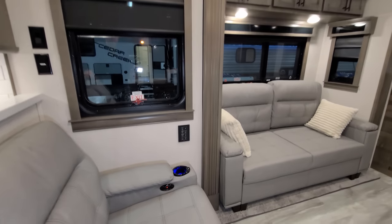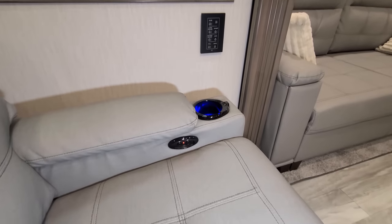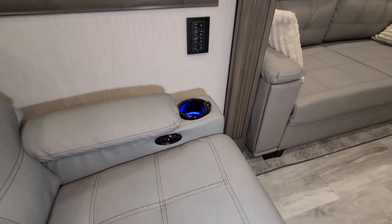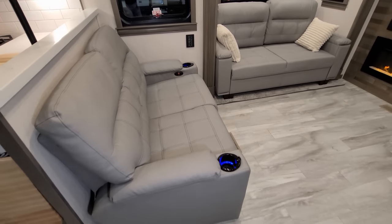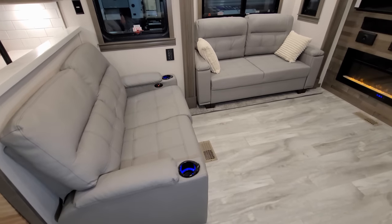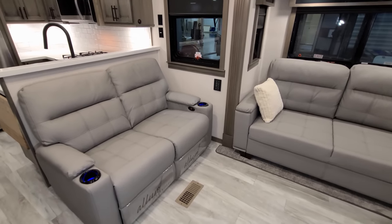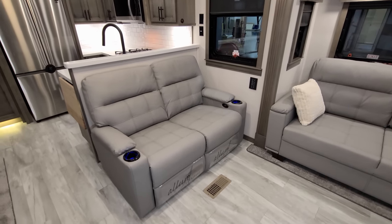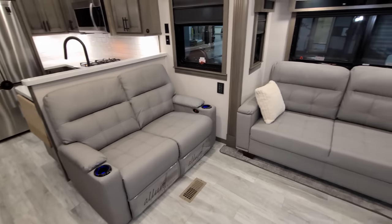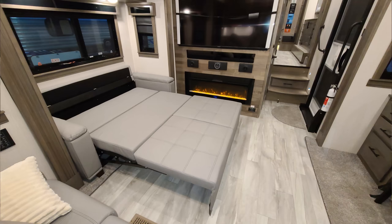One of the main lighting controls is located right there. You can also see the power theater seat button. There are USB charger ports and lighted cup holders on each arm. The theater seat is completely freestanding, so when you get to your location you can scoot it out or left and right depending on what makes you comfortable. The sofa makes into a large bed for a couple of adults.